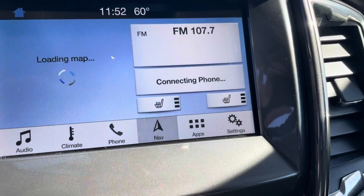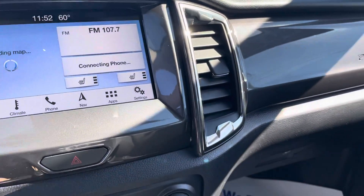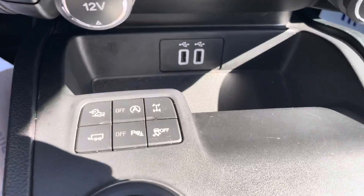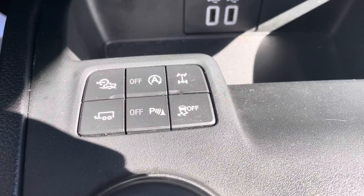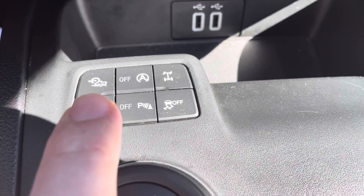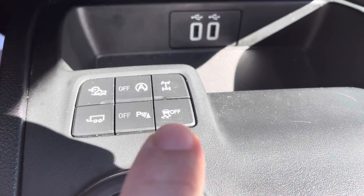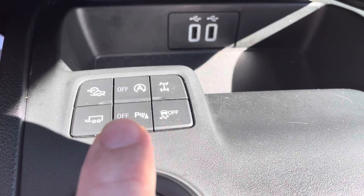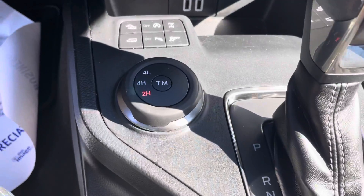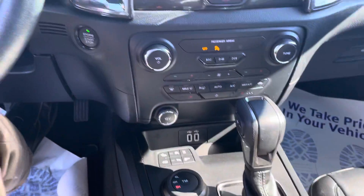There's your navigation, which is a built-in. You've got your tow haul, your rock crawl, auto start stop, rear lockers, traction control, and or turn off the annoying beeping when you're backing up if you'd like. There's your four-wheel drive modes.